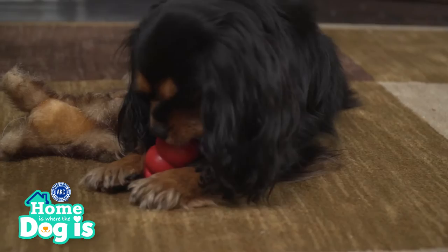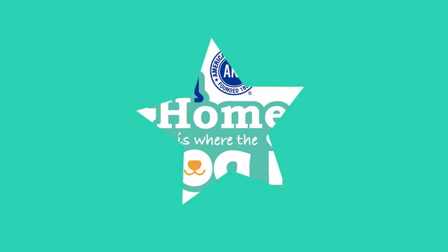When you visit your local pet store, you'll find a variety of dog toys which serve different purposes. This is why we've simplified things for you and divided them into five categories.